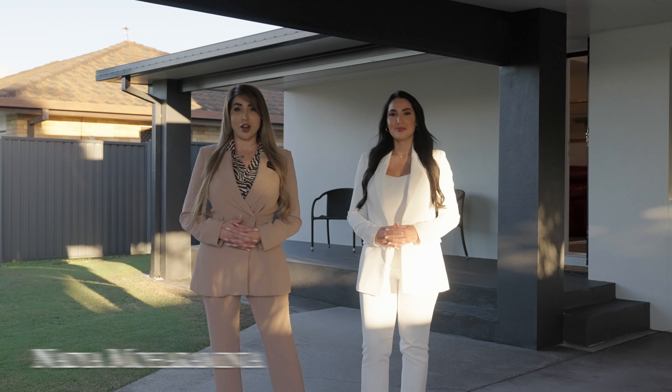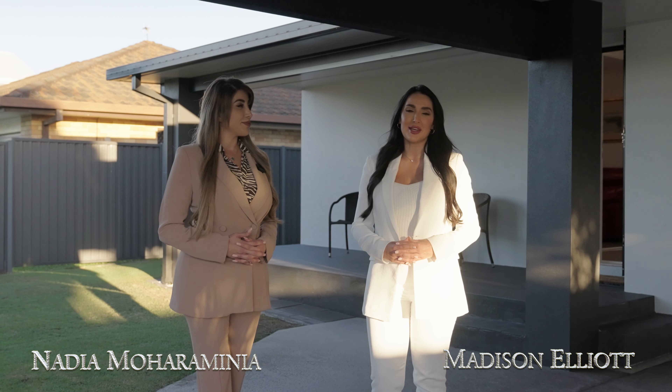My name is Nadia Moharamilia. My name is Madison Elliott. Welcome to 241 Malawa Drive, Palm Beach. Let's take a look.